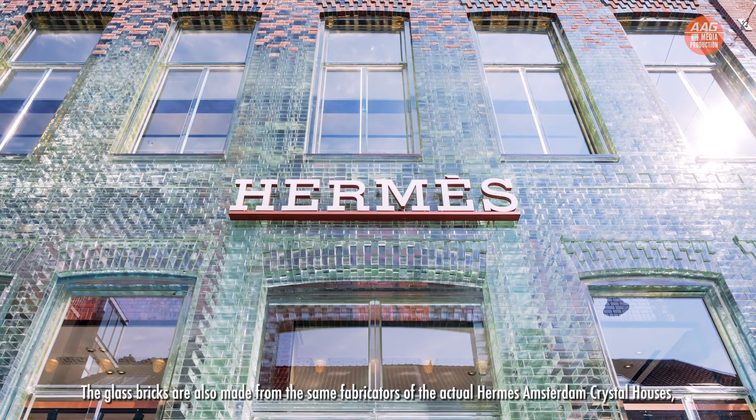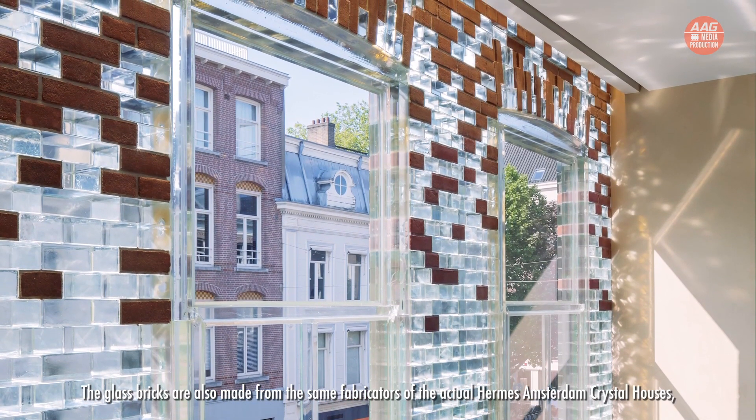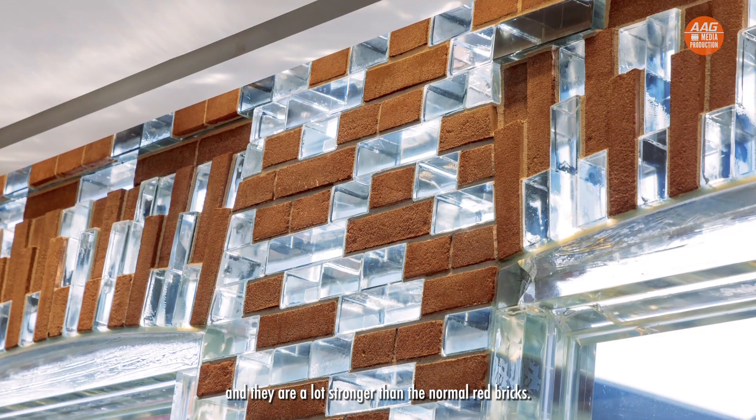The concept uses glass bricks as a façade for their uniqueness and durability. The glass bricks are also made by the same fabricators of the Hermès Amsterdam Crystal Houses, and they are a lot stronger than normal regular bricks. For the discerning home buyers like yourself, these iconic homes will offer you the ultimate luxury living — a perfect haven in a premier location.